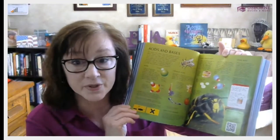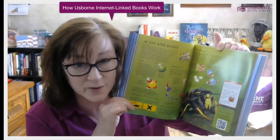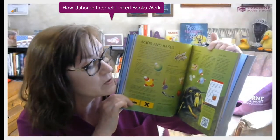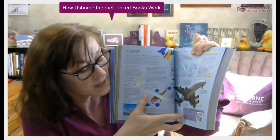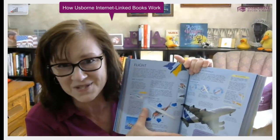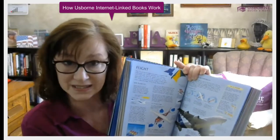The huge advantage of this book is that it is internet linked — there are over a thousand recommended websites in it. As you're reading the book, you'll see a QR code on every page. You scan that with your phone and it takes you right out to the website. On one page you can scan to watch a video about acids and bases; on another, you can scan to tour a plane's cockpit. That takes you to usborne-quicklinks.com, where there are about five or six websites for each page — that's how it reaches a thousand recommended websites.